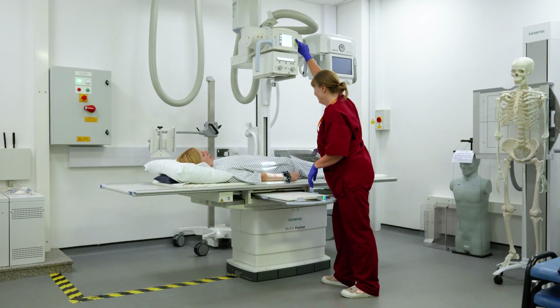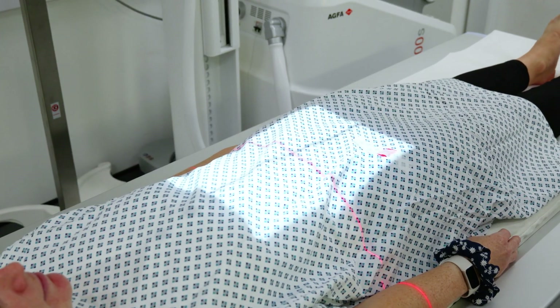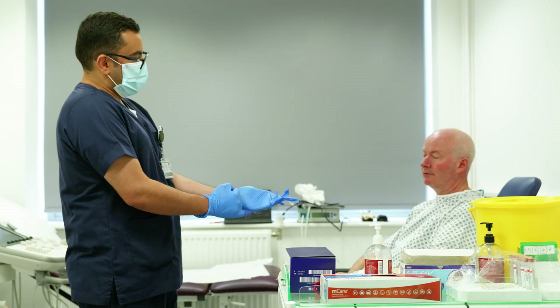For example, we have an x-ray suite and a range of dosimetry equipment that can facilitate image quality and dosimetry studies. We also have two ultrasound systems and lab equipment for blood taking.